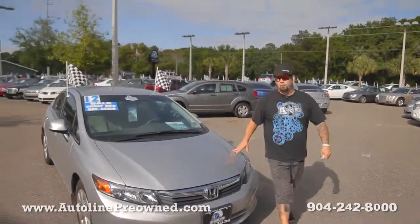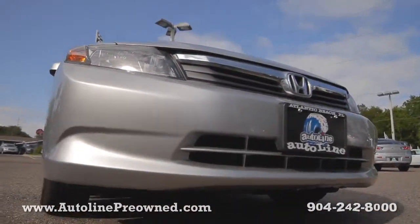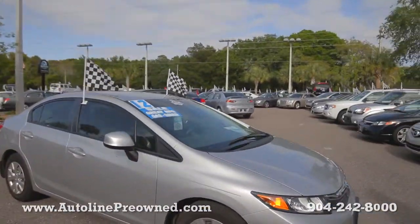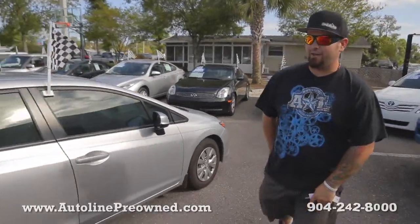What's up you guys? Welcome to Autoline. I'm Woody and this is our 2012 Honda Civic. This little four-door sedan has a 1.8 liter four-cylinder motor, 39 miles per gallon on the highway in econ mode.